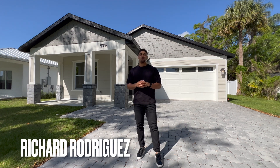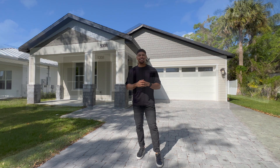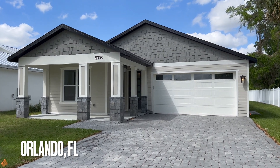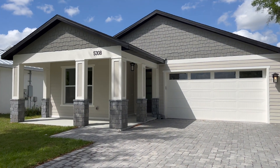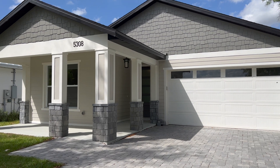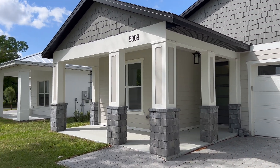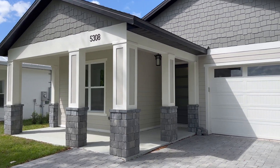What's up guys, my name is Richard Rodriguez, I'm an Orlando Florida real estate agent. Today we're gonna take a look at this brand new constructed home right behind me. We're only 10 minutes away from downtown, five minutes away from Winter Park, and just next door to Maitland Florida. I'm excited to show you guys how it looks, so let's go ahead and get started.